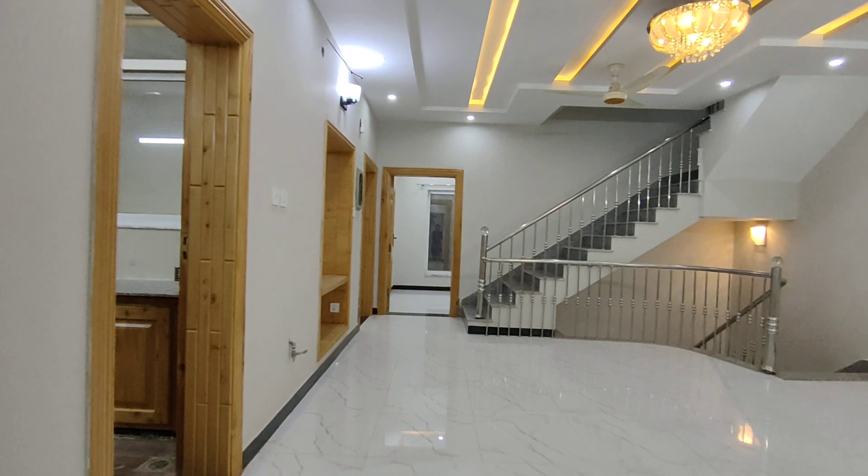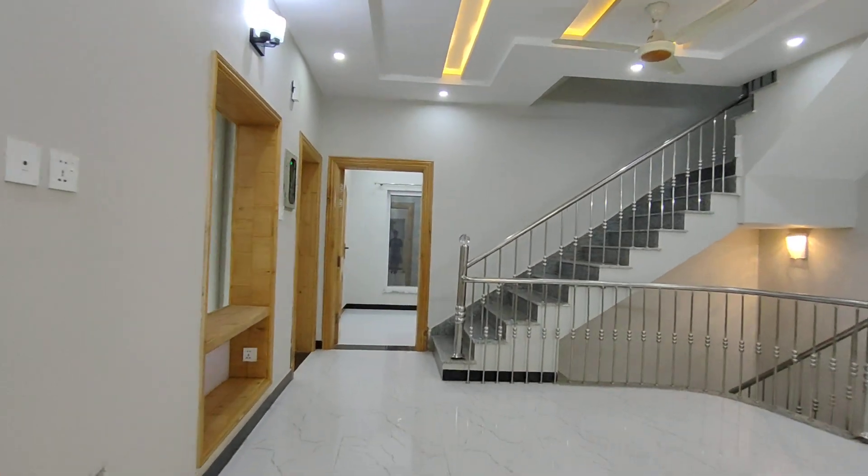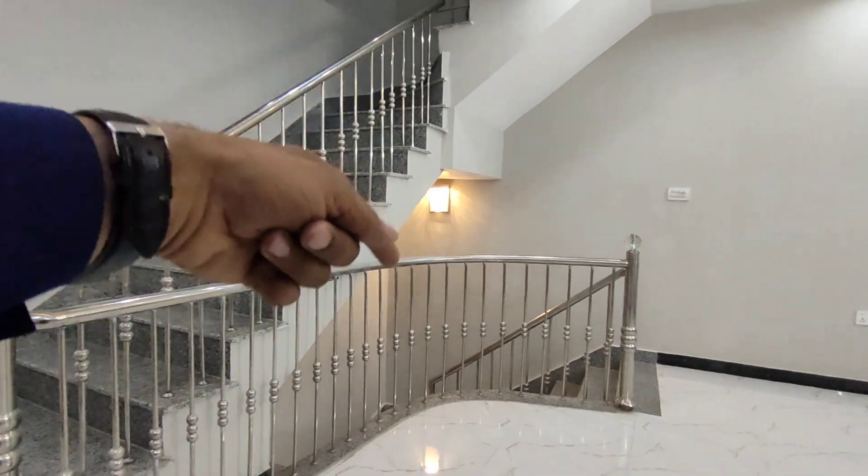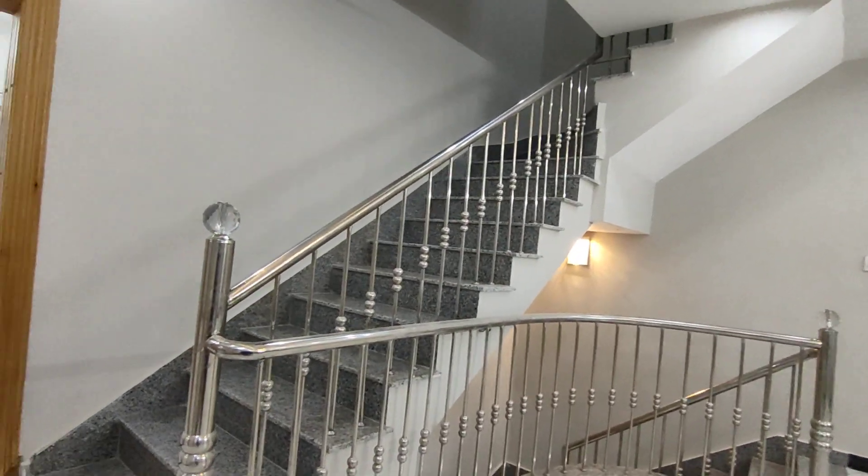In the upper portion there are three bedrooms, kitchen, drawing room, and TV lounge design. You can check the design of the staircase from the upper portion as well.